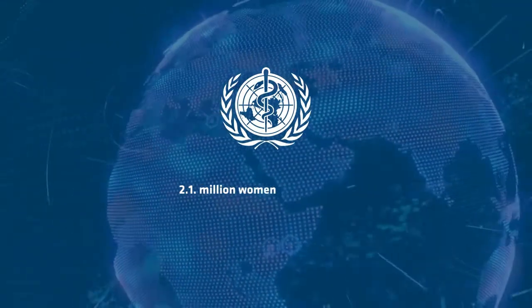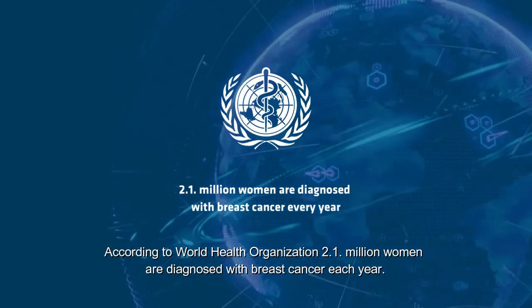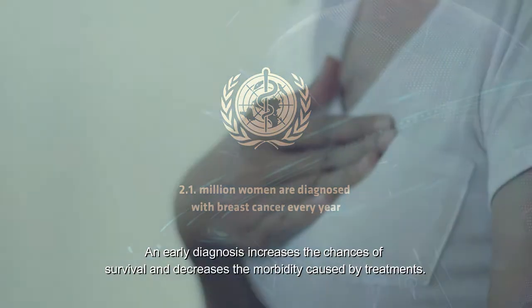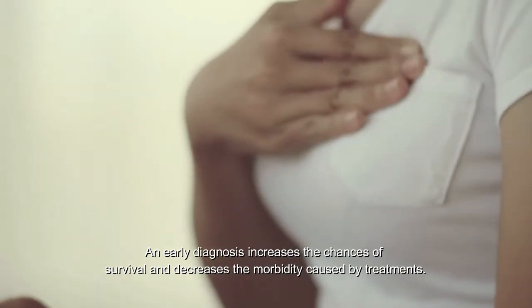Breast cancer affects millions of women around the world. According to the World Health Organization, about 2.1 million women are diagnosed with breast cancer each year. However, an early diagnosis increases the chances of survival and decreases the morbidity caused by treatments.